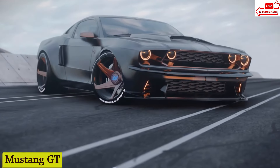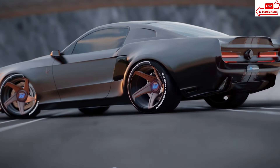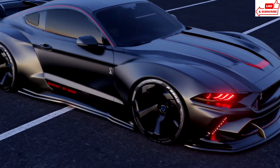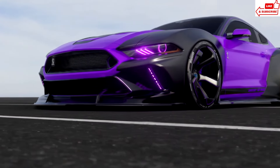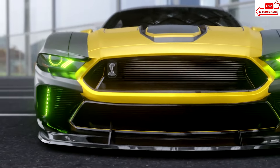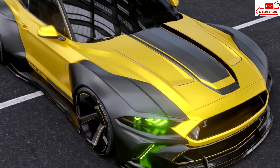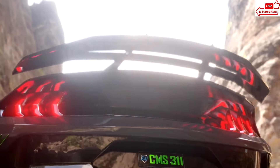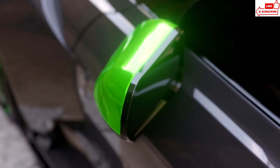Number 7: Mustang GT. Underneath that hood lies a powerful V8 engine that's ready to unleash 460 horses of pure muscle. Whether you're cruising down the highway or tearing up the track, this baby packs a punch. With advanced handling features like electronic stability control and selectable drive modes, you can tailor your driving experience to suit your mood. From the moment you slide into the driver's seat, you're greeted by a cockpit designed for performance, with leather-trimmed seats and a customizable digital instrument cluster. You don't just drive a Mustang GT — you experience it.